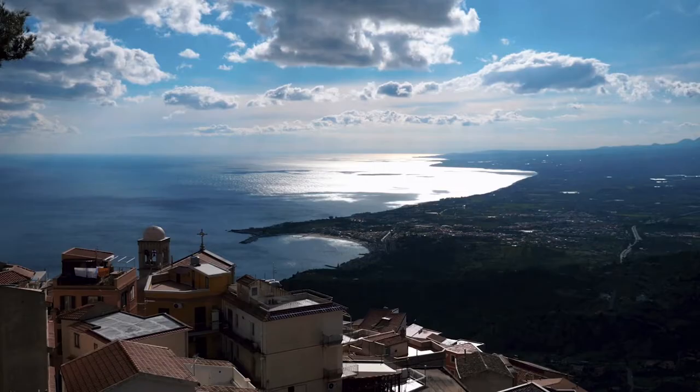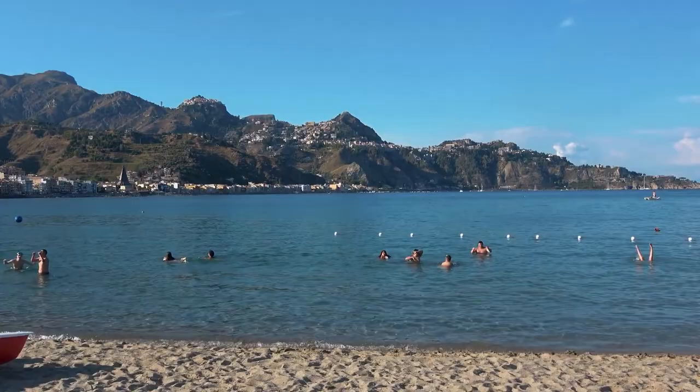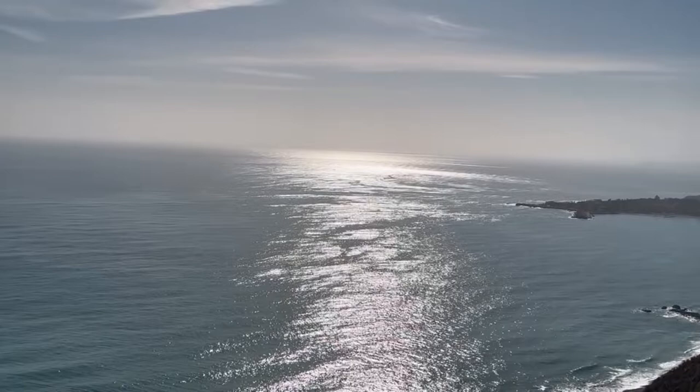Your cruise ship may also anchor in the bay of Giardini Naxos, located a 20-minute drive from Taormina. In that case, passengers will be transferred by tender boats to Giardini Naxos seaside resort, from where they can take a bus, hop-on hop-off bus, or taxi to Taormina. You can read all about Taormina and Messina cruise ports in detail in the links in the description of this video.